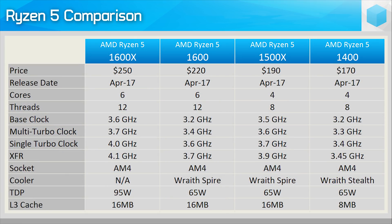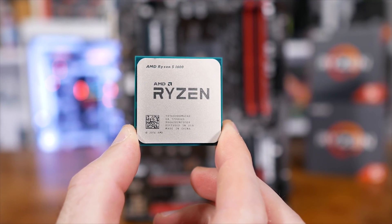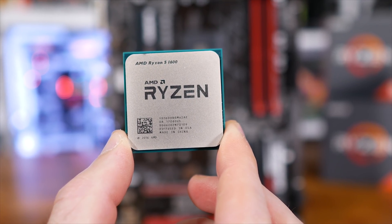No surprises here — the Ryzen 5 1600 is without question this year's best value performance desktop processor. AMD's most affordable 6-core 12-thread CPU launched with an MSRP of $220 US, though today you'll rarely pay more than $200 US for one. The R5 1600 is really an all-rounder; there's no game it can't deliver perfectly smooth performance in, and we expect it to be good for many years to come.